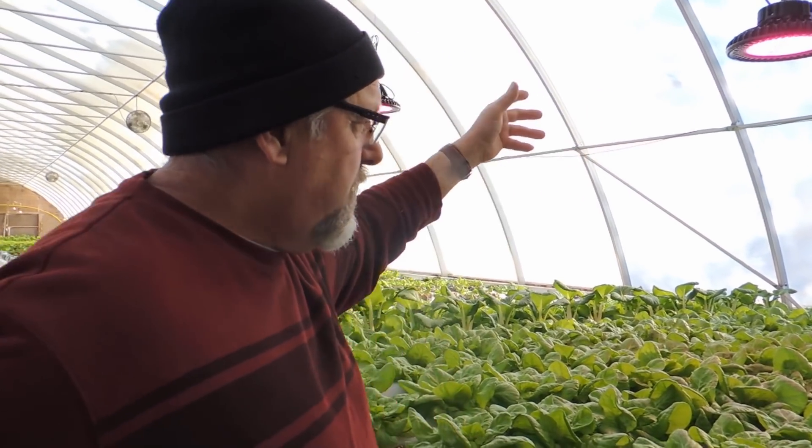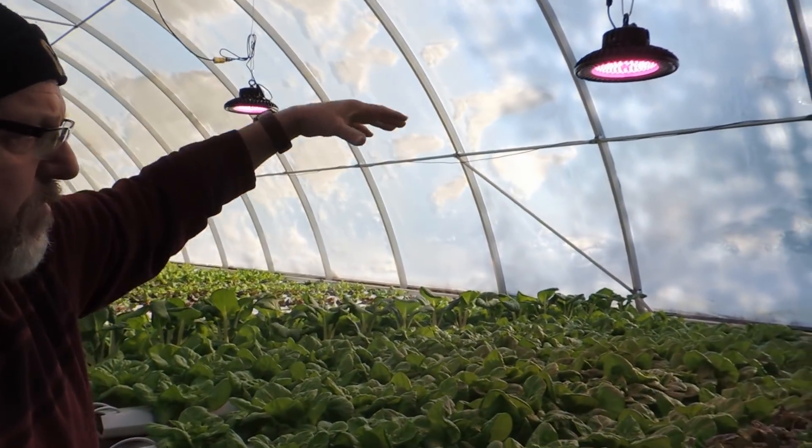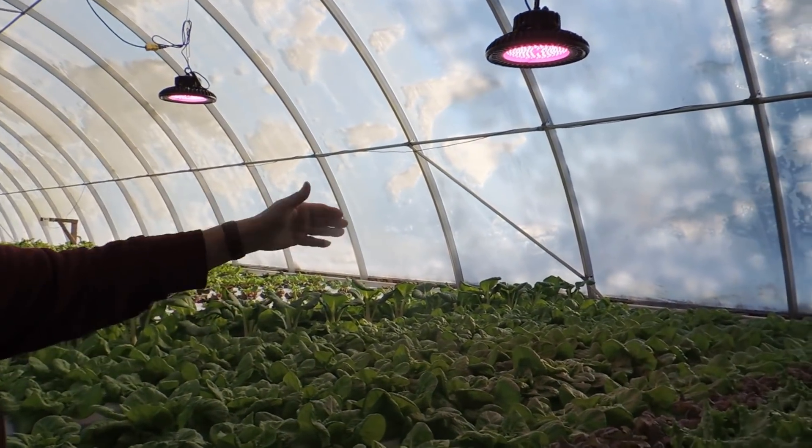We have them set at different heights because we're trying to find that right spot to cover the full length of the trough.